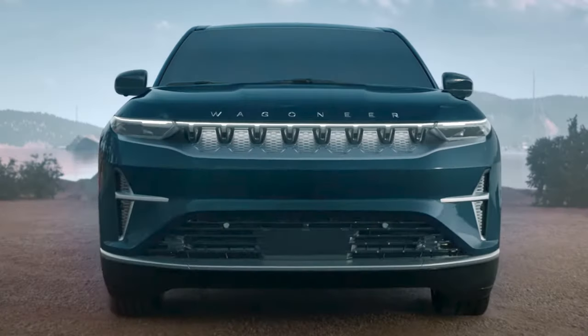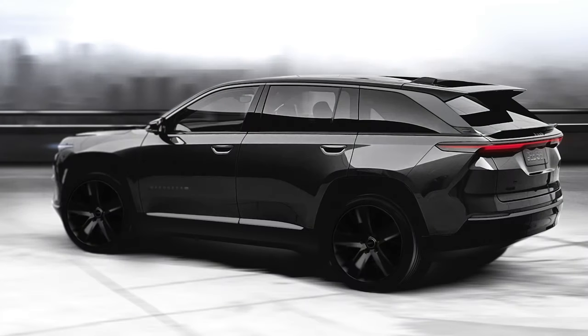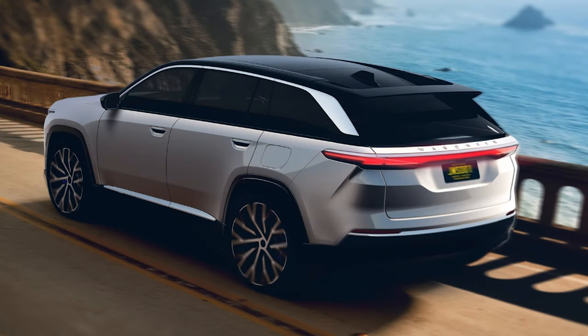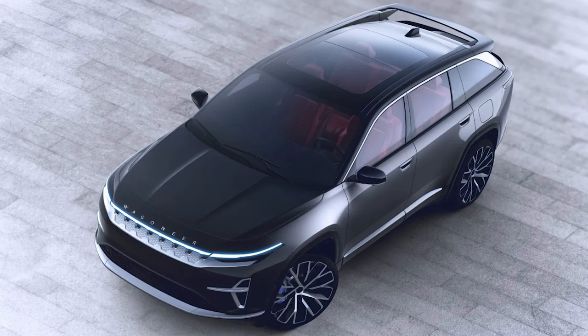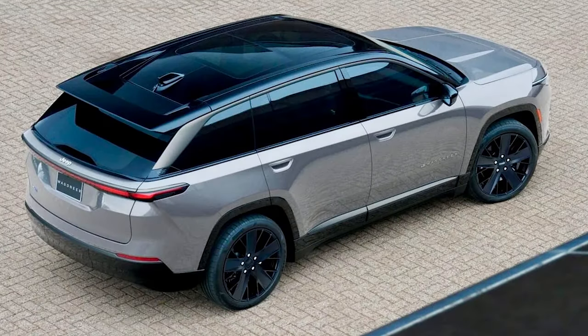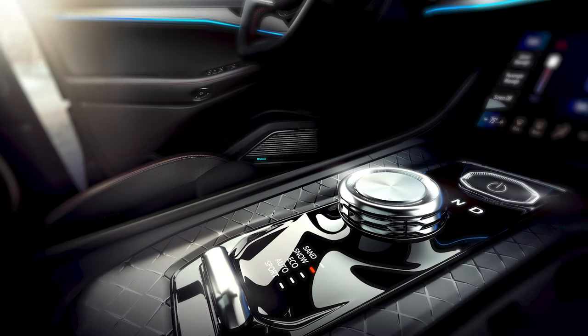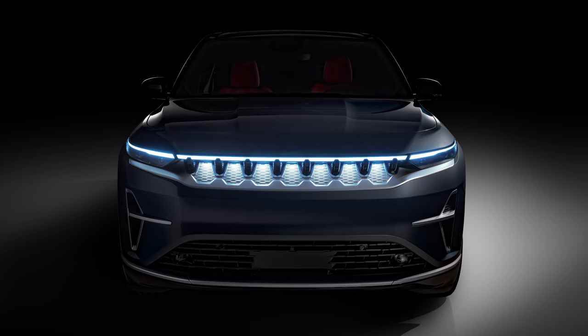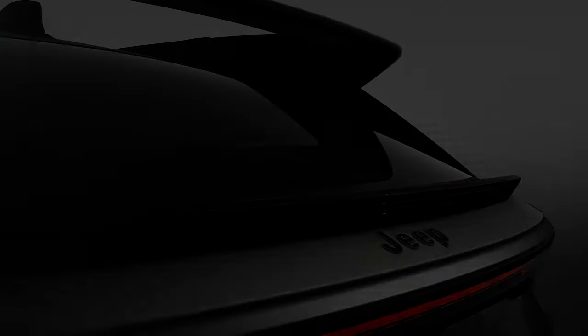Next up is the Jeep Wagoneer S. This new 2025 model could be revealed to the US market as soon as July 2024. Jeep has released some teaser videos and photos, and this is the all-electric version of the Wagoneer and Grand Wagoneer models. Jeep is marketing this as a crossover and it will be the first all-electric vehicle on the Stella Large platform. It should use a similar 800V system to the future Dodge Charger. Jeep says the SUV will have at least 600 horsepower, 0-60 in just 3.5 seconds, with a range of 435 miles or 700 kilometers. The pictures show it doesn't look like the boxy traditional designs of the current Wagoneer, instead featuring a new take on the 7-slot grille with LED trace lighting and a floating spoiler in the rear.